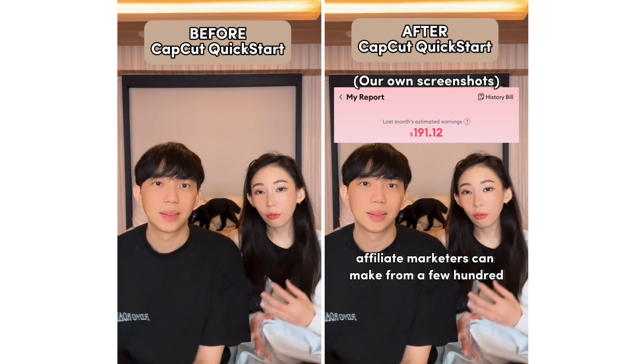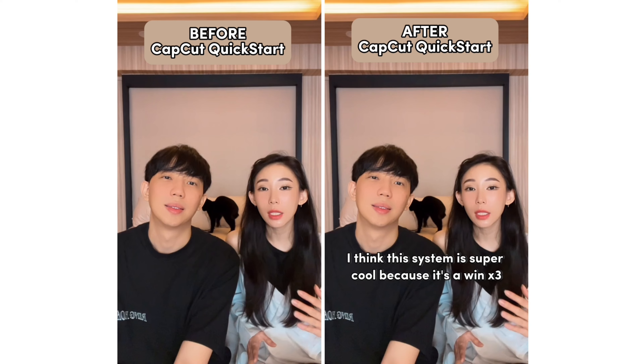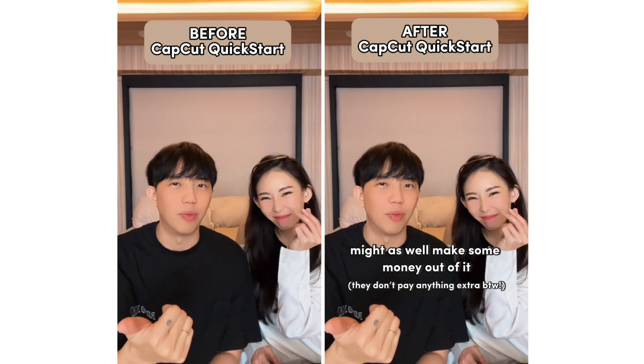Affiliate marketers can make from a few hundred to tens of thousands of dollars a month. I think this system is super cool because it's a win-win-win and doesn't require any complicated efforts. Since you already recommend good stuff to your friends and family, might as well make some money out of it.